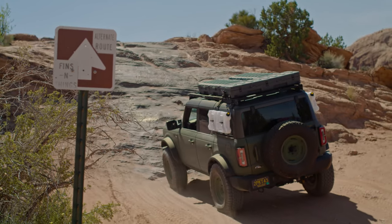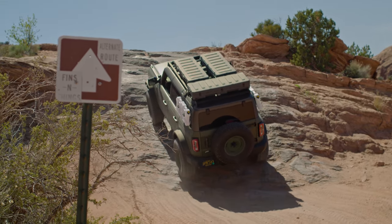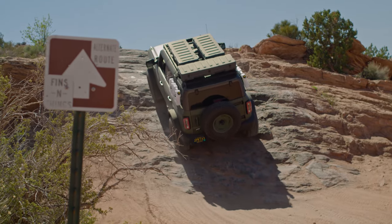Left is the regular route for Fins and Things, right is the alternate route — way more aggressive, but it's fun. You are going to need your lockers, though. The key to a steeper incline like this is keeping the momentum. We're not looking to speed through it, but we do want to keep that momentum going forward. We have our rear locker engaged and we'll throw on our front locker if we need it, but we're going to keep a nice steady walking pace all the way up through this obstacle.